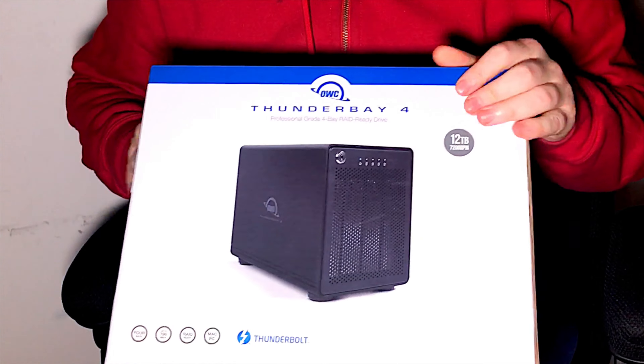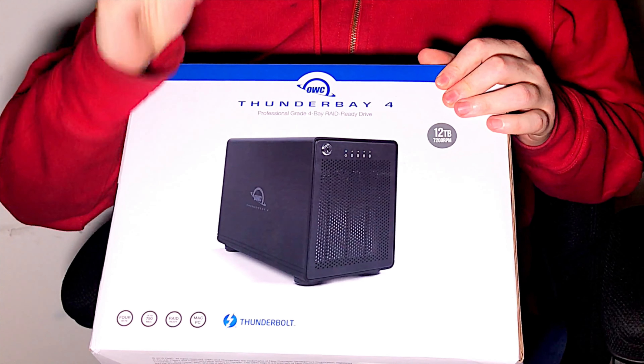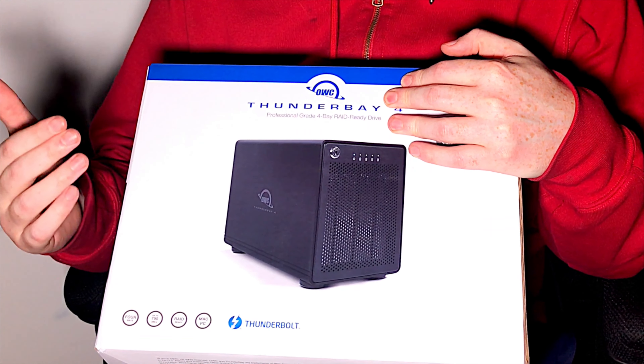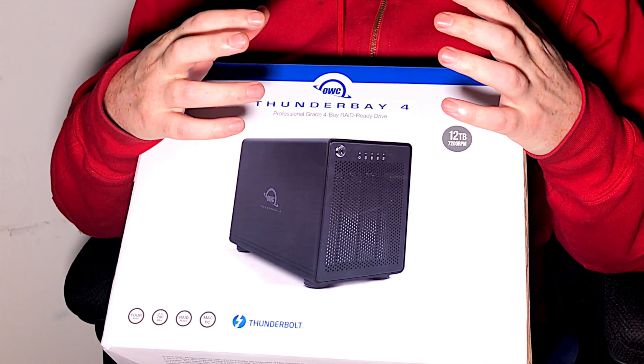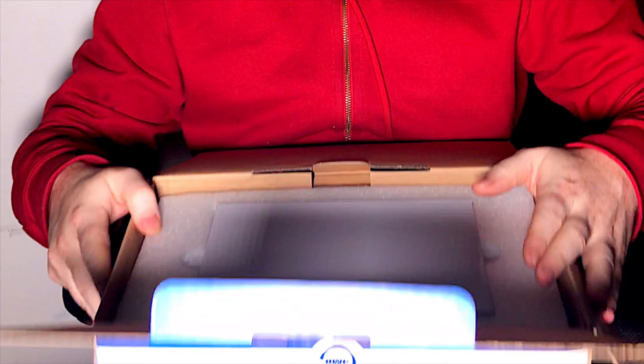In one of my other videos I showed how you can upcycle old hard drives using software called SoftRAID, and it's working very well. The software technology is still fantastic. This is a professional four-bay RAID-ready drive — 12 terabytes with Thunderbolt — so it's going to be really fast.